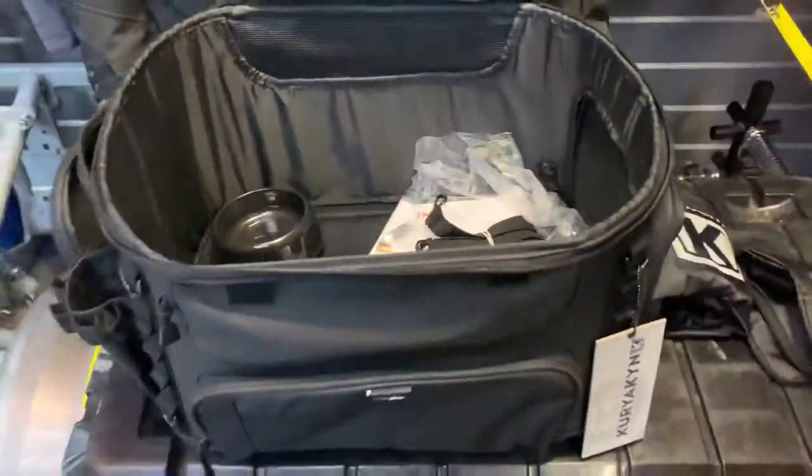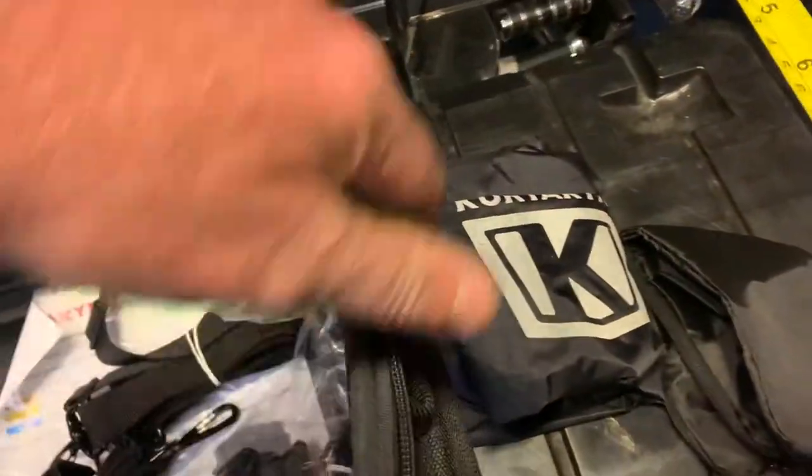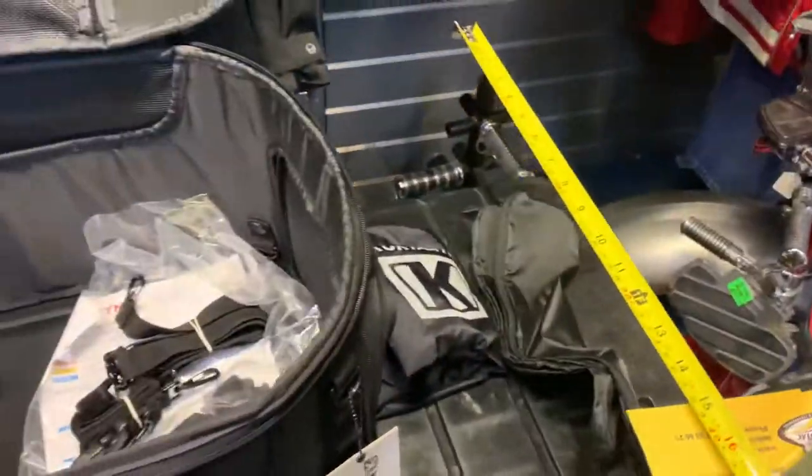It's a cracking bit of kit. You've got two dog or cat bowls that go into this side pocket here. All your other bits and bobs will fit in as well — your treats, whatever. It's also got a full rain cover if you want to use it as a normal bag.